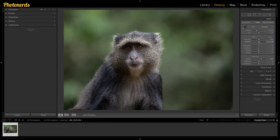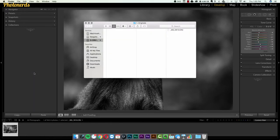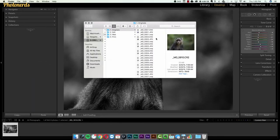If we were to go over to the original file on our hard drive, even though we've made changes inside of Lightroom, the file on our hard drive is exactly the same way it came out of the camera. So should you make mistakes inside of Lightroom, there's really no harm, no foul — you haven't made any permanent changes to the image.